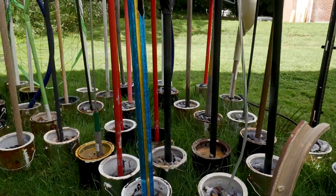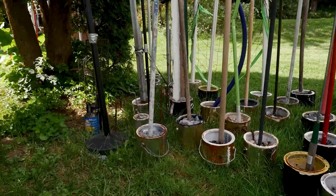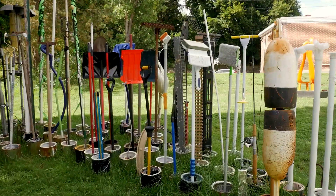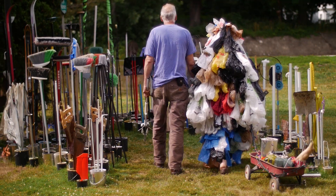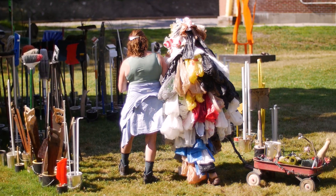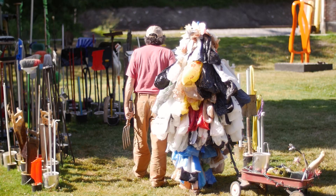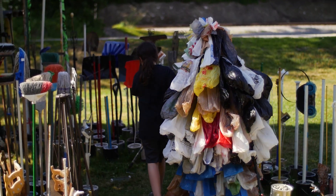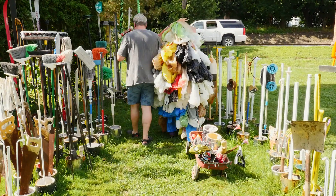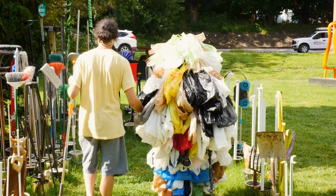Each object is mounted into an empty paint can that represents our carbon footprint. Here we show some of the folks donating to the forest. I accompany them into the forest and we plant their object. Then I ask them to say something about the object, kind of like a memorial.